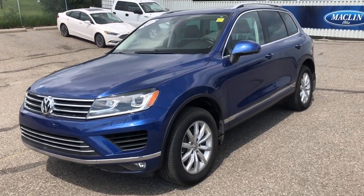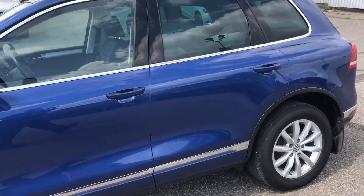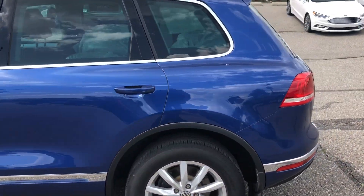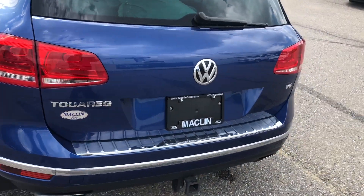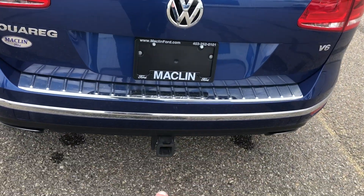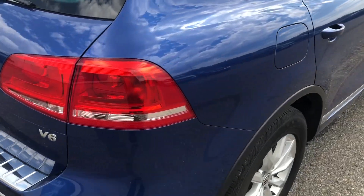Hello everybody, this is Tim from Macklin Ford. Welcome. In this video I'm showing this 2017 Volkswagen Touareg. As you can see it does have a trailer hitch assembly and does have a V6 engine.